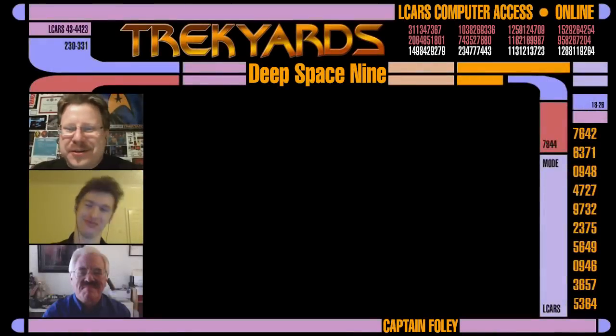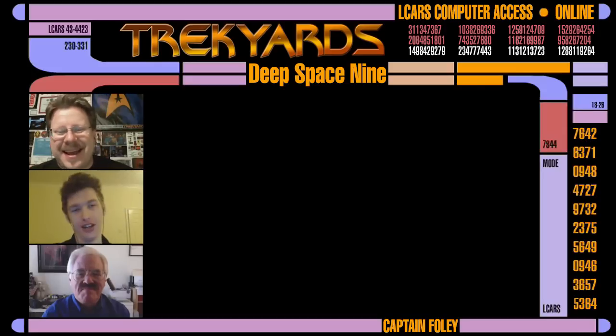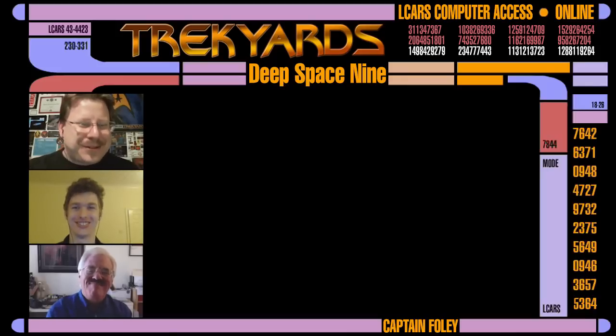Hey guys, the Trek Yard team has returned, and today in addition to myself, Captain Foley, we have the ever so lovely Samuel Cockings and our good friend Rick Sternbach, to entertain you with another Trek Yards briefing. Welcome to the show, Rick.